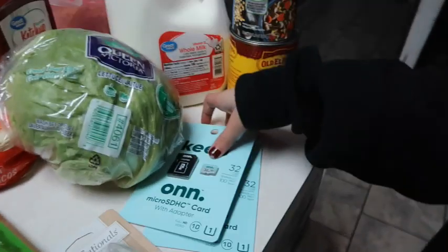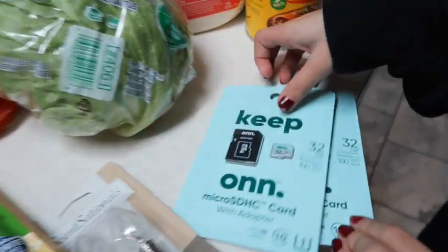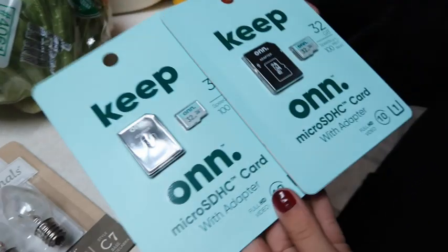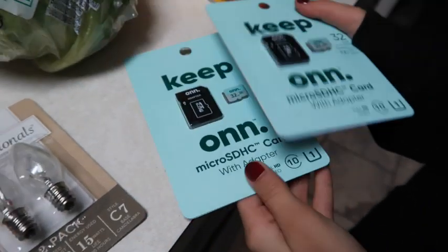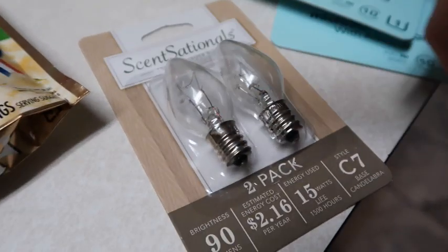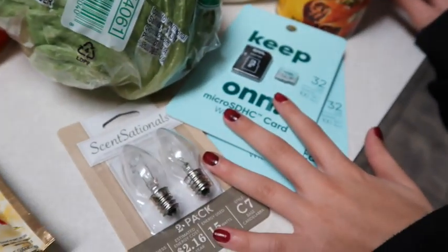Okay guys, so here's a couple of our non-food items. We have two of these little Micro SD cards for my dad's deer cameras, from Walmart. We also have a new two-pack of wax warmer bulbs from Scentsy — I think that's all the non-food items.